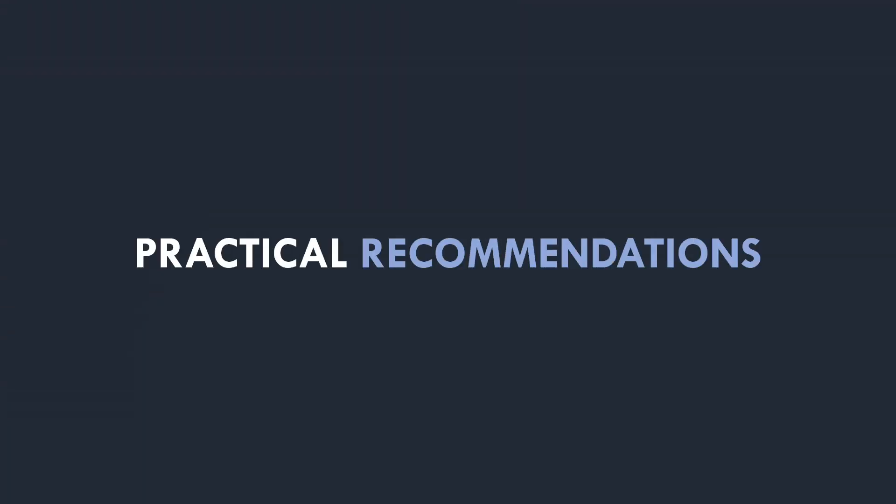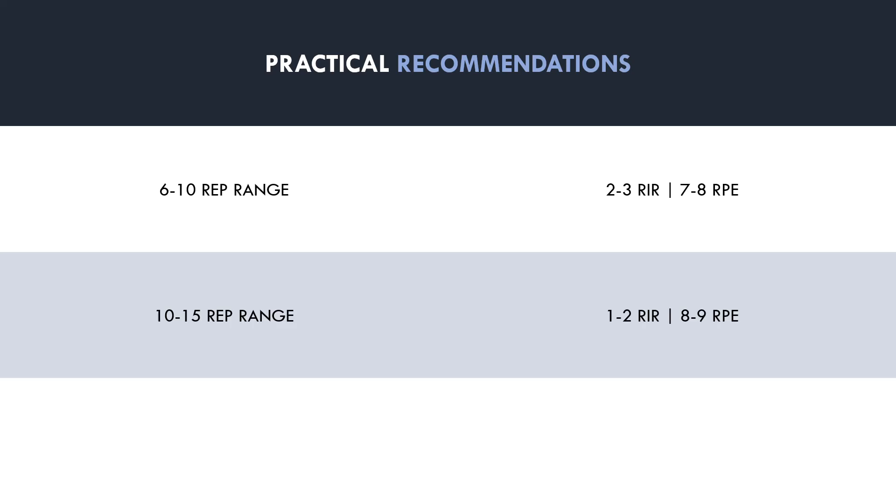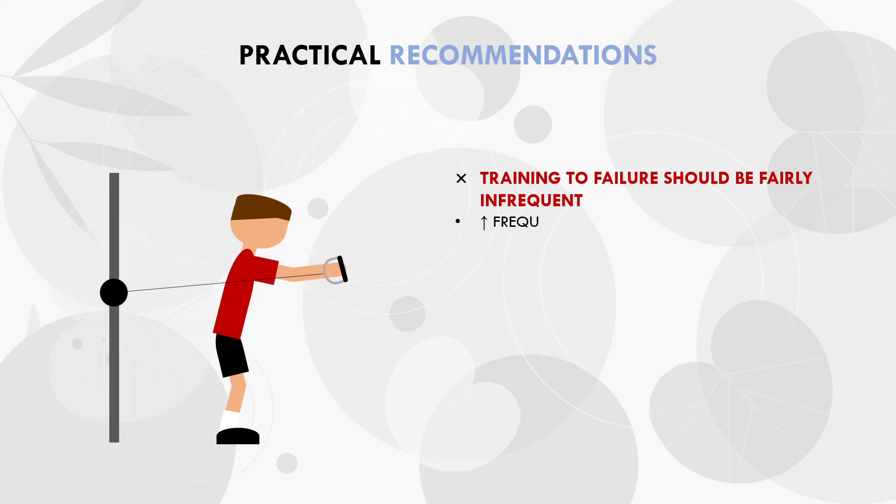To summarise this video, let's establish some practical recommendations. As a general rule, the following proximity to failure ranges are recommended: when training in the 6-10 rep range, sets should be taken around 2-3 reps in reserve on average; when training in the 10-15 rep range, sets should be taken around 1-2 reps in reserve on average; and when training in the 15-20+ rep range, sets should be taken closer to failure, around 0-1 reps in reserve. Training to failure should be fairly infrequent in a training program on average — slightly higher frequency for those training with lower overall volume, and less frequent for those training with higher weekly volume.